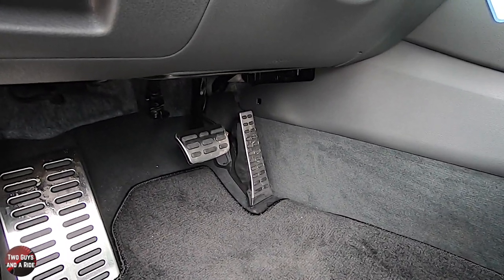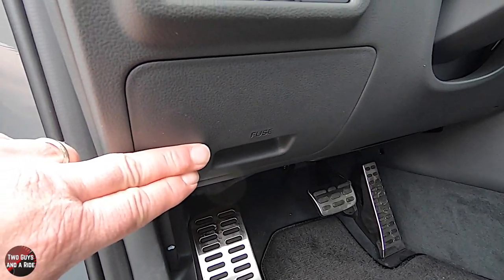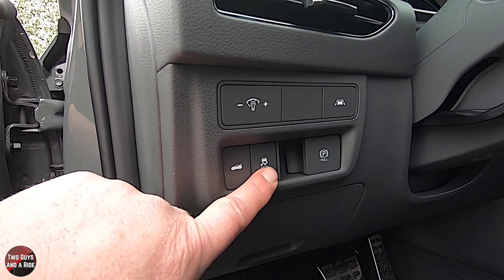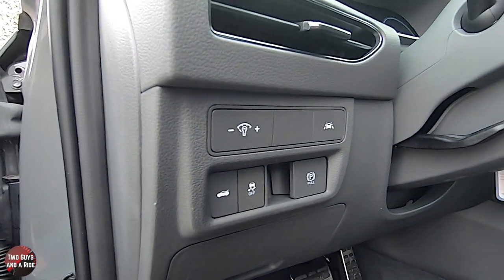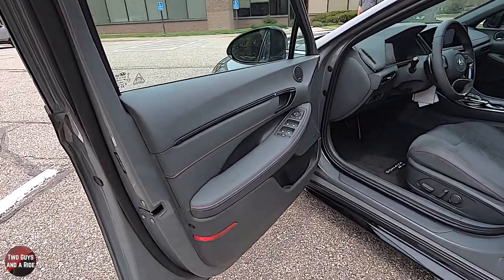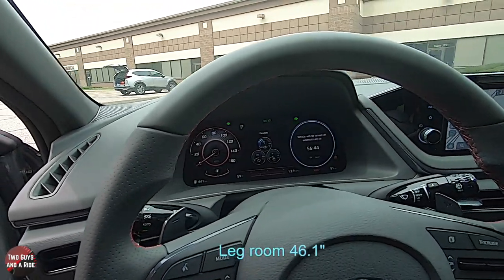On the floor mat you get the N-Line logo, and down here you have brushed aluminum pedals and footrest that look really nice. You have the hood release, fuse panel, trunk release, traction control, parking brake, dashboard brightness controls, and lane keeping assist button. It is a manual telescoping and tilting steering wheel. Front dimensions are headroom 40 inches, shoulder room 57.9 inches, hip room 54.6 inches, and leg room 46.1 inches.